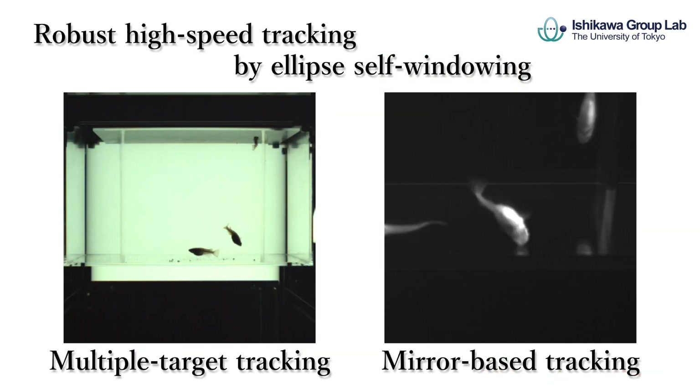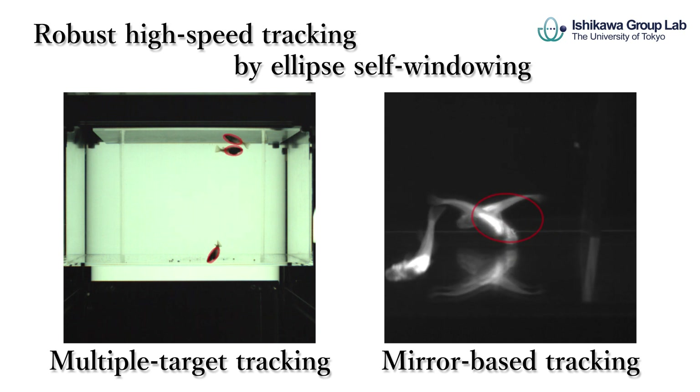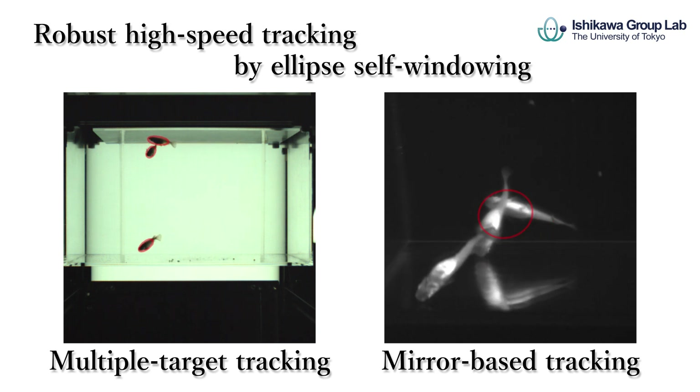High-speed tracking using ellipse self-windowing can be robust against individual intersection such as tails and improve efficiency of the tracking.